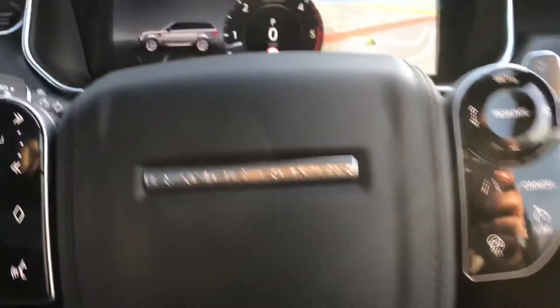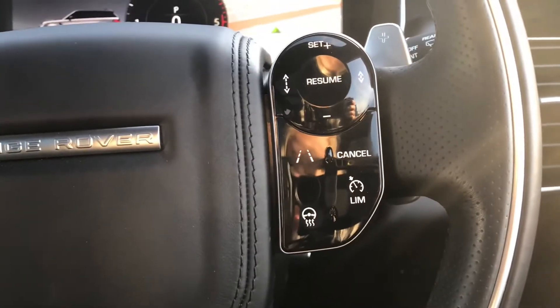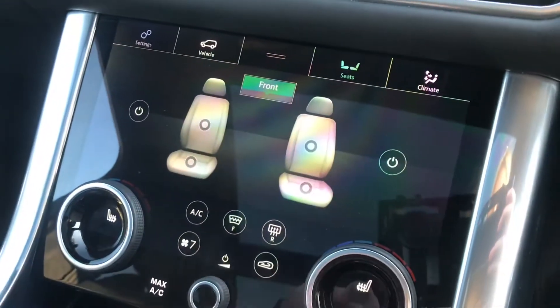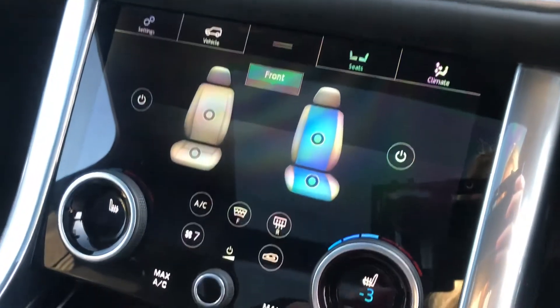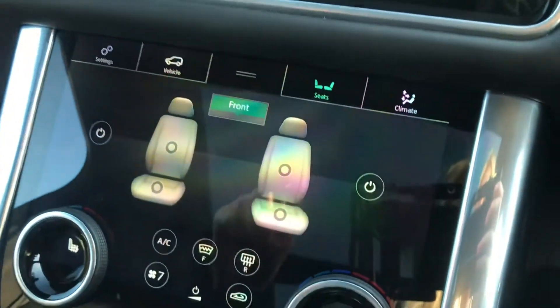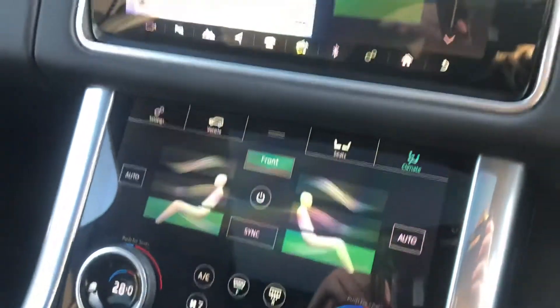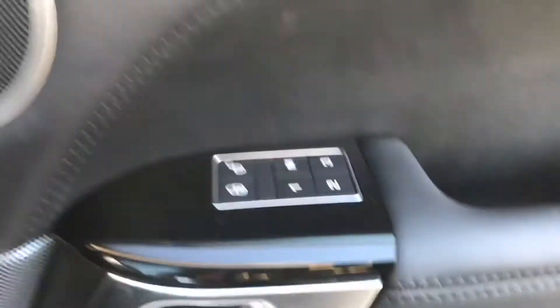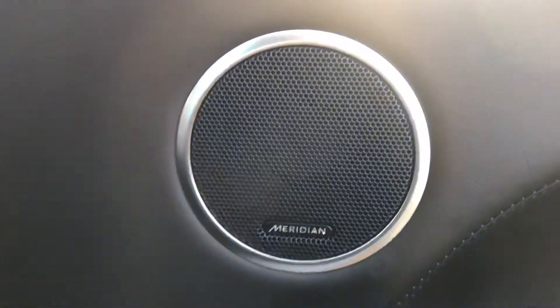There are 15,409 miles on the clock. You also have heated and cooled front seats, three zone climate control, memory seats, and a Meridian sound system.